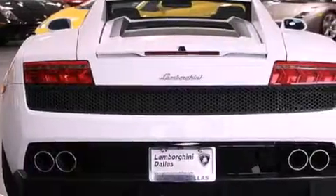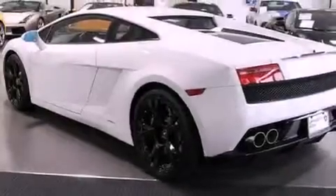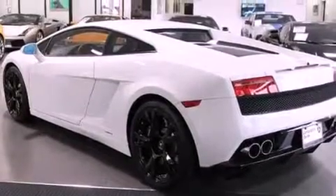Its top features include a locking rear differential, traction control and stability control systems, high-intensity headlights, aluminum wheels, and a tire pressure monitoring system.